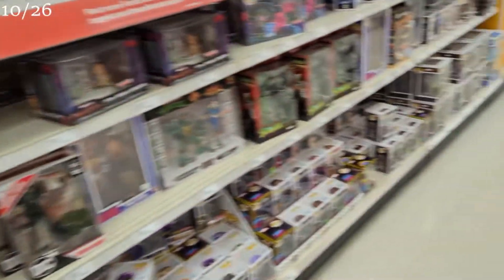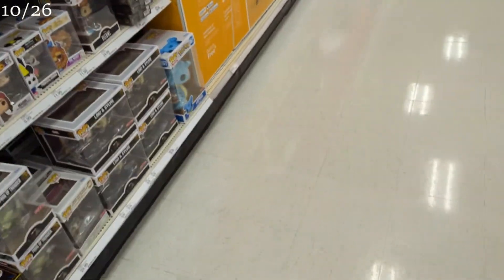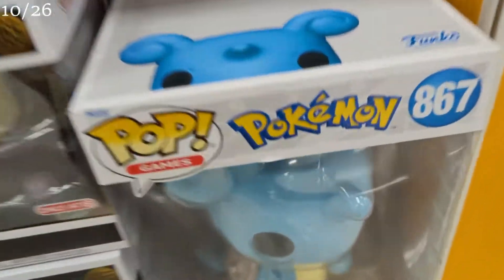If you definitely have not checked it out before, go do so. I have found some great stuff here. But look at this cute little Eevee figure — it's so cute! Alright, we're here at Walmart for stop number two.